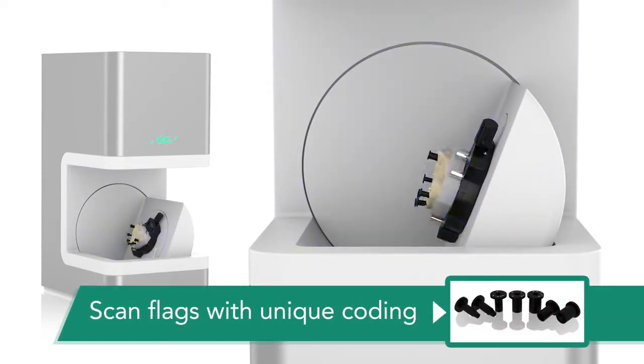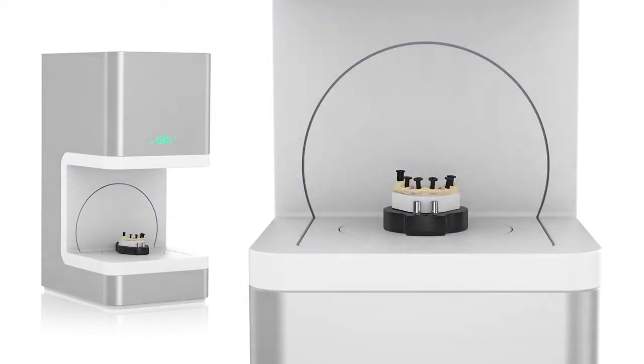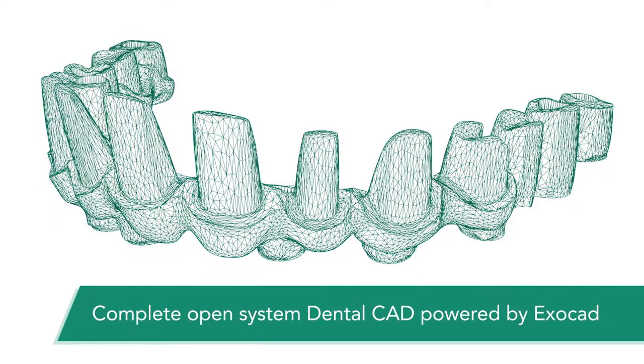The patented Atva lab scan flags for implant measurements have the advantage that the implant positions are retrieved within a few seconds, and this is with the highest precision.